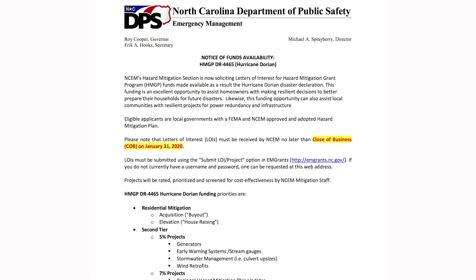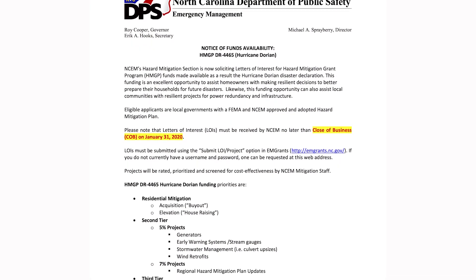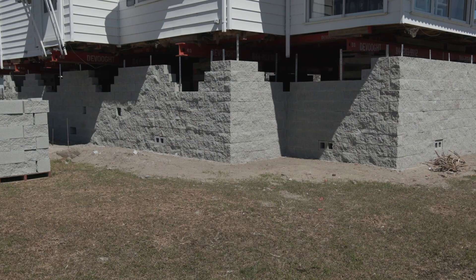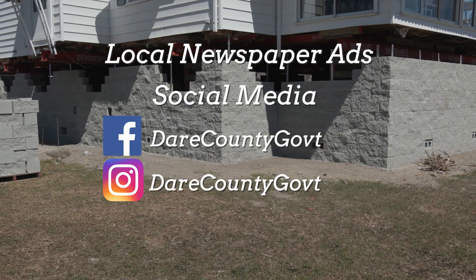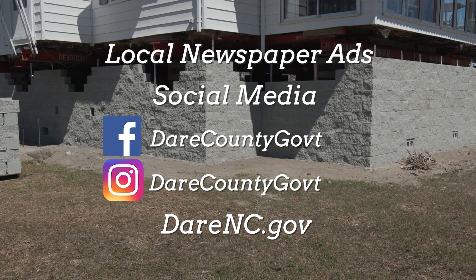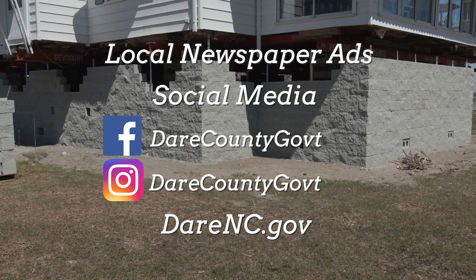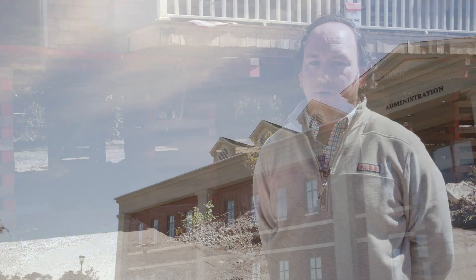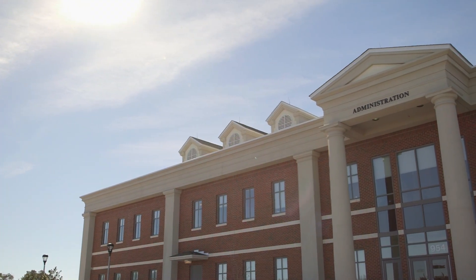When we do get that notice of funding opportunity from the state, everybody should be mindful of keeping an eye on newspaper ads, social media, information that comes out of their county planning office, their county emergency management — that there's an opportunity to apply. Once a grant becomes available, homeowners can attend a public meeting hosted by Dare County to receive and submit the application materials.